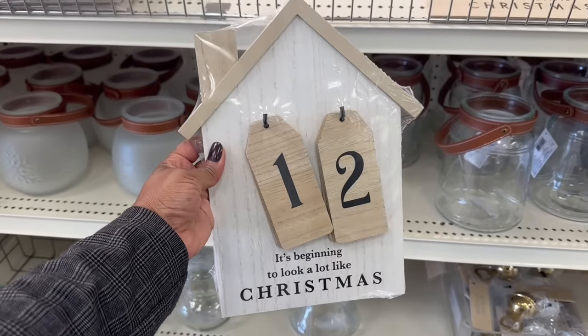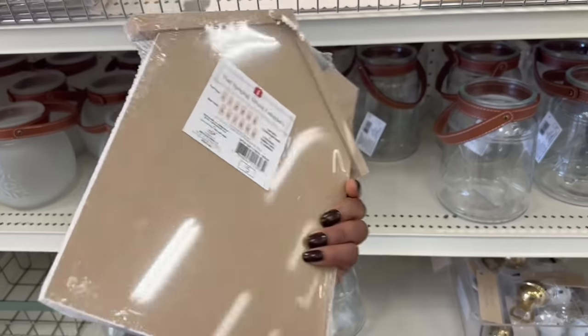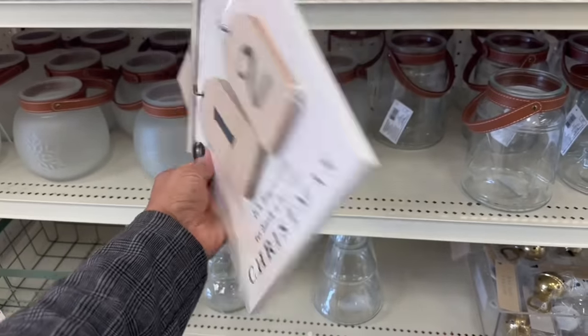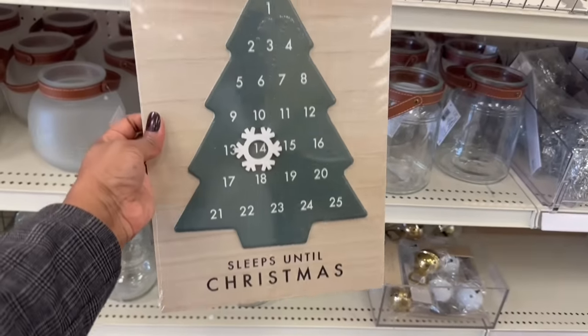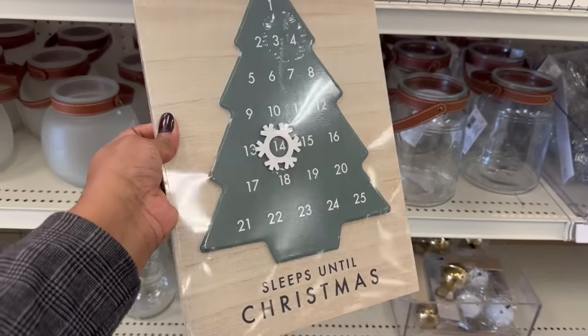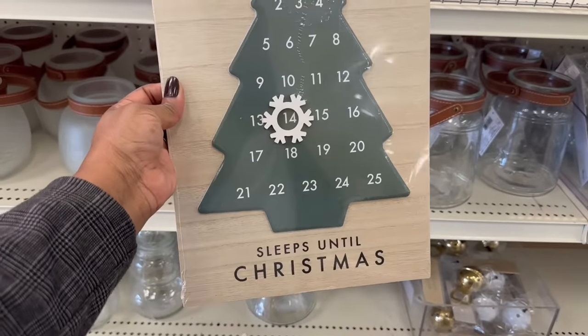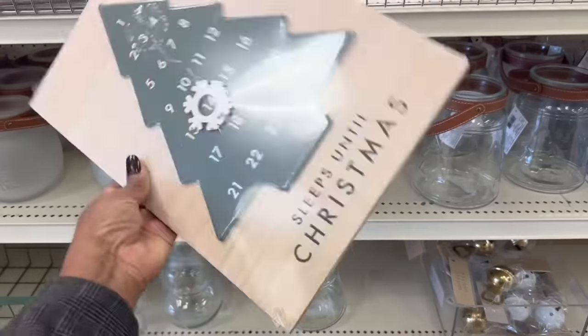Here we go — 'It's Beginning to Look a Lot Like Christmas.' That's Sydney's birthday! $12? No, five bucks. I thought it had a stand, but you actually hang this one. And this one right here — the tree kind of moved the piece. It must be magnetic because I don't see a string. 'Sleeps Until Christmas' — that is adorable for five.